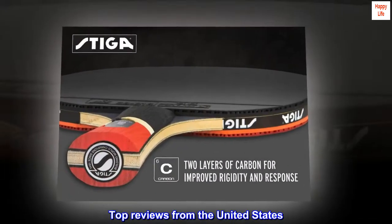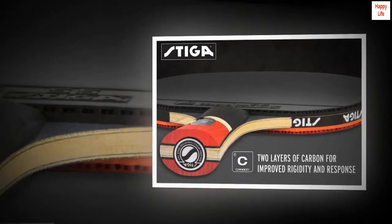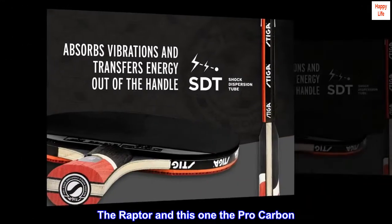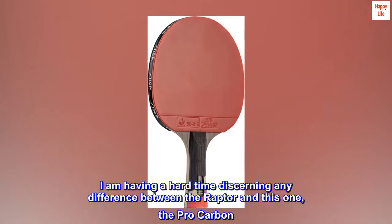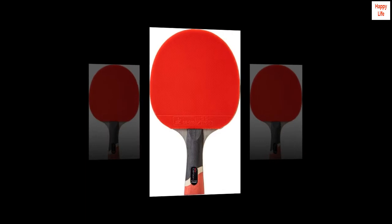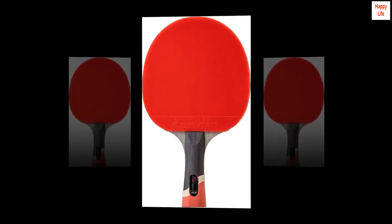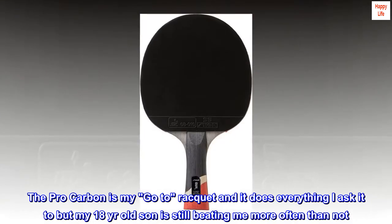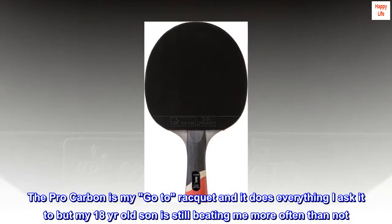Top reviews from the United States. I bought two: the Raptor and this one, the Pro Carbon. I am having a hard time discerning any difference between the Raptor and this one, the Pro Carbon. I am getting great spin so far with both bats. The Pro Carbon is my go-to racket and it does everything I ask it to, but my 18-year-old son is still beating me more often than not.